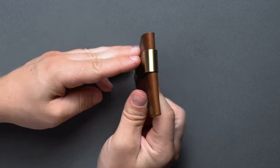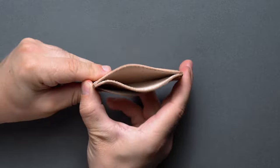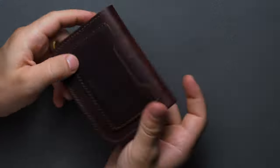Before we dive in, we want to preface this guide by saying there are a lot of other well-qualified men's wallets, and this is but a small cross-section of our favorites. If your favorites were left out, just drop us a line below. Let's get started.